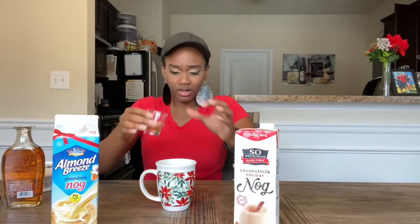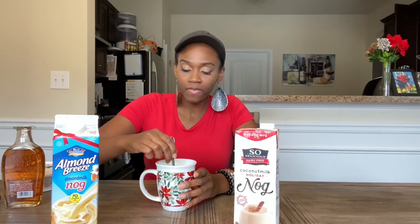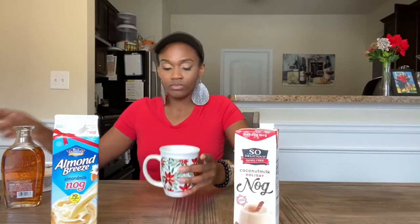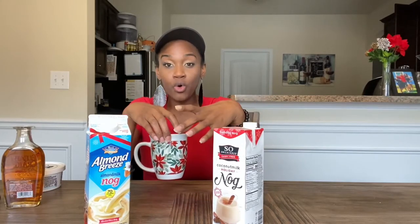Now I'm going to taste the coconut milk eggnog with a little bit of bourbon — just about a quarter shot. Stir it up. Oh yeah, this is way better than the almond milk even with a little bit of bourbon added. The flavor enhances it — it gives it a more intense flavor. Of course these aren't going to taste like regular eggnog, but this one tastes pretty darn close for a holiday drink for Thanksgiving or Christmas.